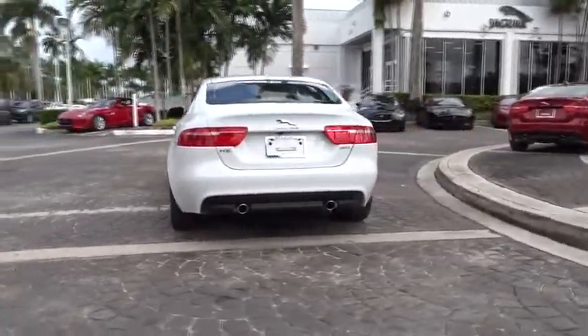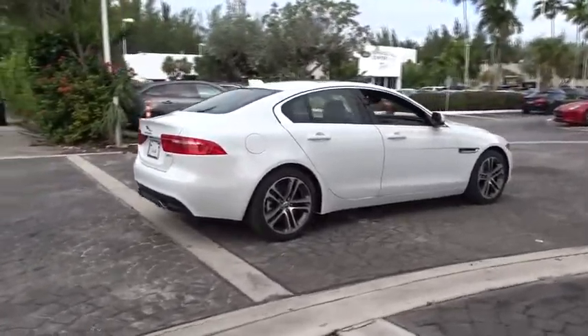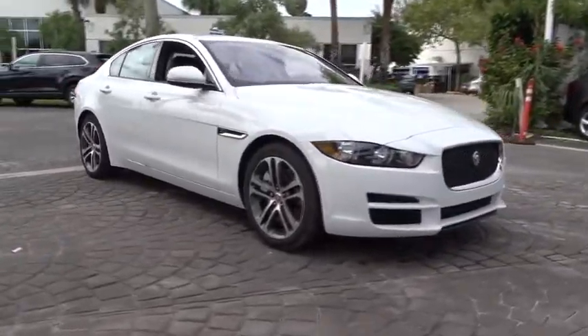Traction control, power passenger seat, dual airbags, alloy wheels, power steering, four-wheel disc brakes, power windows, rear window defroster, trip computer, security system, electronic stability control.